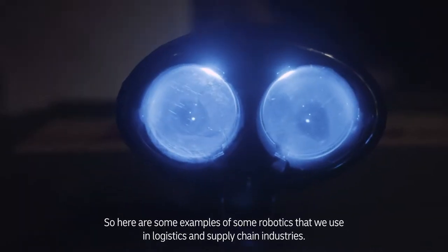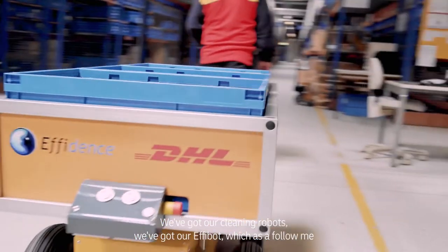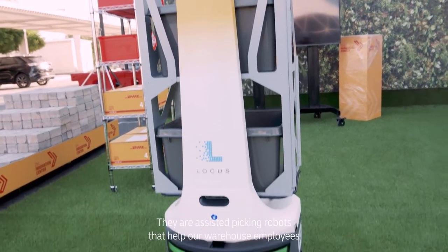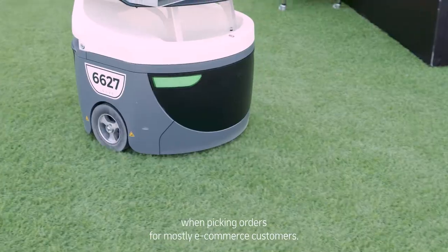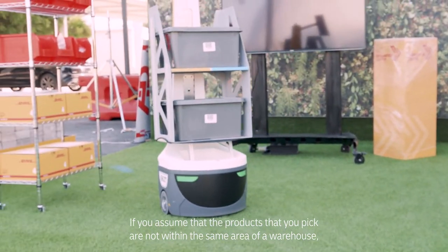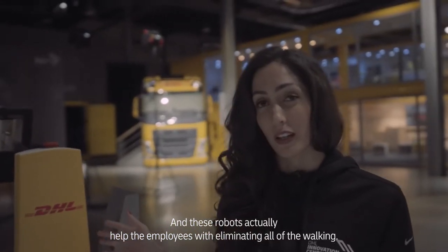Here are some examples of robotics that we use in logistics and supply chain industries. We've got our cleaning robots, our Effibot which is a follow-me robot, and the Locus robots. They are assisted picking robots that help our warehouse employees when picking orders for mostly e-commerce customers. If the products you pick are not within the same area of a warehouse, there's a lot of walking involved, and these robots help employees by eliminating all of that walking.